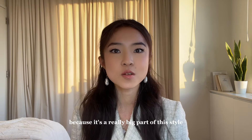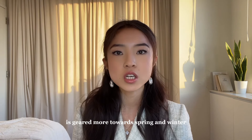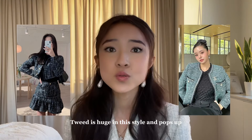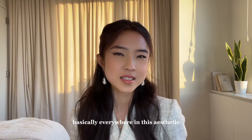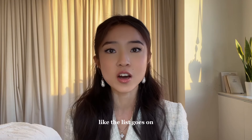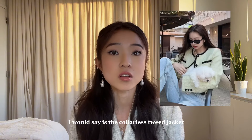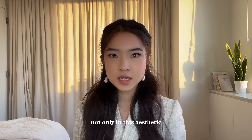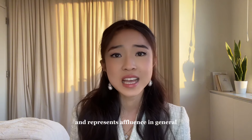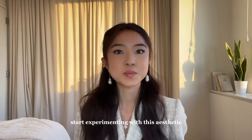Let's start with outerwear because it's a really big part of this style. This style is geared more toward spring and winter trends, so outerwear is definitely a big part. Tweed is huge and pops up basically everywhere — you'll see tweed skirts, dresses, handbags, shorts, the list goes on. The most quintessential garment in this aesthetic, if I had to pick one, is the collarless tweed jacket, which is symbolic of old money style and represents affluence in general. It's definitely an essential pick-up if you want to start experimenting with this aesthetic.